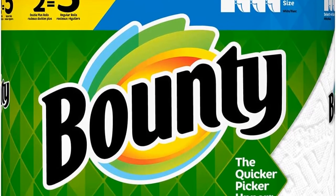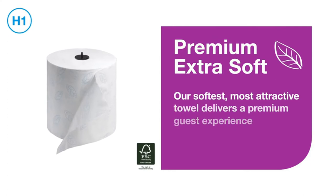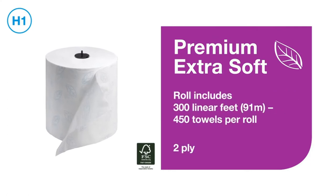To keep cleaning fun, Bounty huge rolls have assorted print designs on them to celebrate seasonal events, or just to personalize your kitchen space a little more.